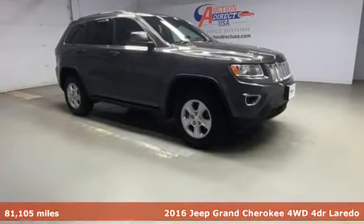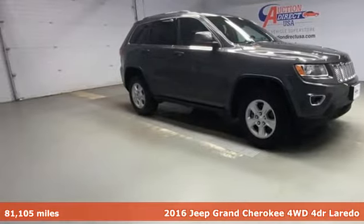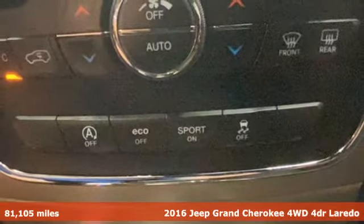Here's a 2016 Jeep Grand Cherokee. Welcome to a ride that is as spectacular as the scenery.